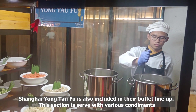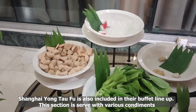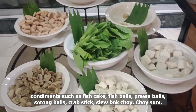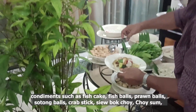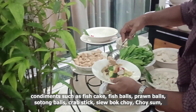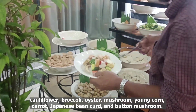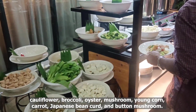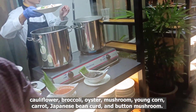Shanghai Yong Taufu is also included in their buffet lineup. This section is served with various condiments such as fish cake, fish balls, prawn balls, sotong balls, crepe stick, siyumpok choy, choi sam, cauliflower, broccoli, oyster, mushroom, yangkon, carrot, Japanese bean curd, and button mushroom.